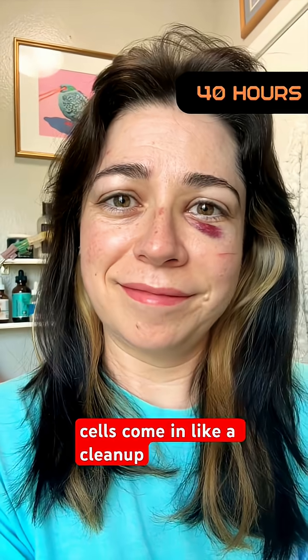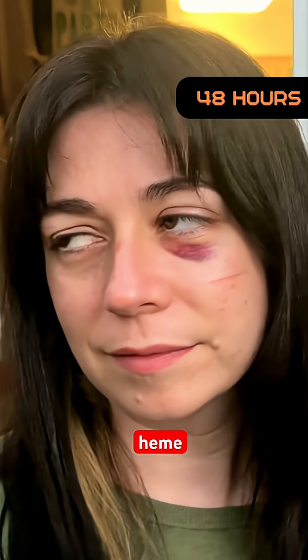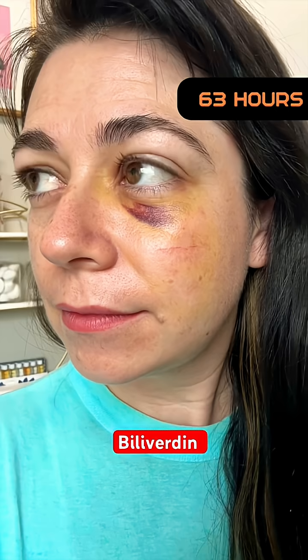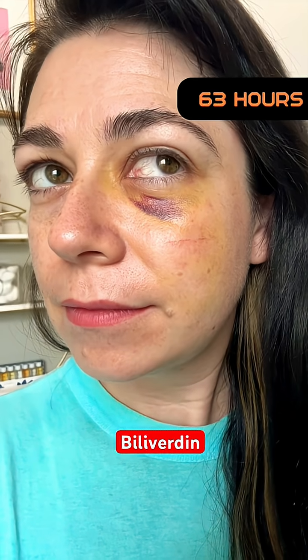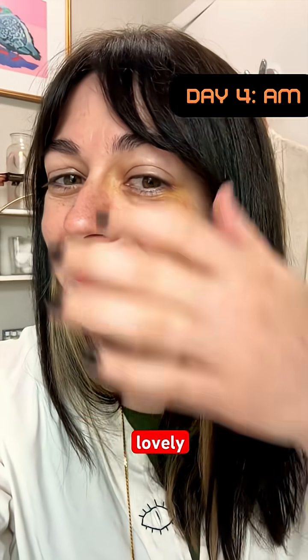This is when immune cells come in like a cleanup crew. Enzymes in those cells break down the hemoglobin into heme — which is black and contains iron — and another molecule called biliverdin, which is green. Biliverdin is a bile pigment that gives bile its greenish color. You can see some of that lovely green right here.